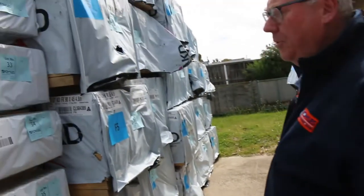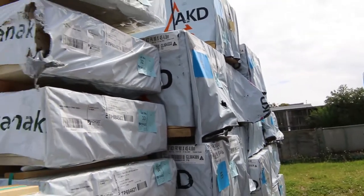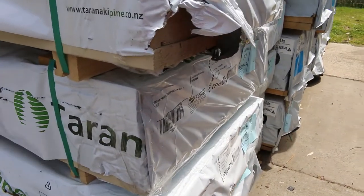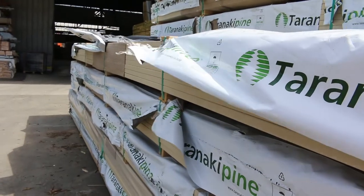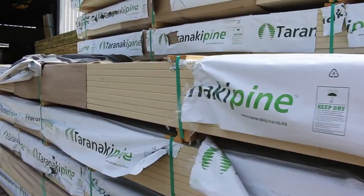Heaps of framing pine, 90 by 45 F5, up to 5.4 meters long, and we've got a huge truckload. Have a look at this guys — 188 by 30 prime finger jointed treated pine fascia, up to 6 meters long, set length packs. That is really nice looking stuff there guys. And that's all up nice and early, starts off at lot number 26.